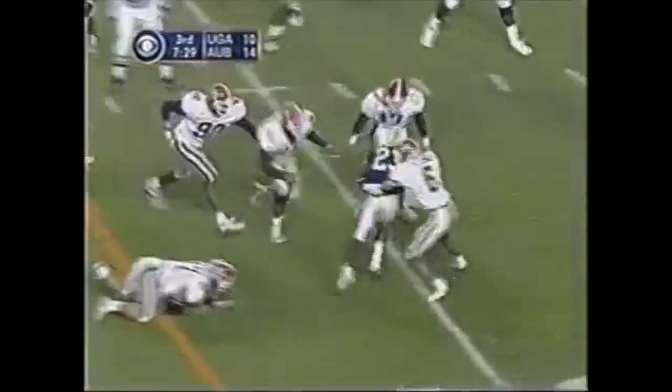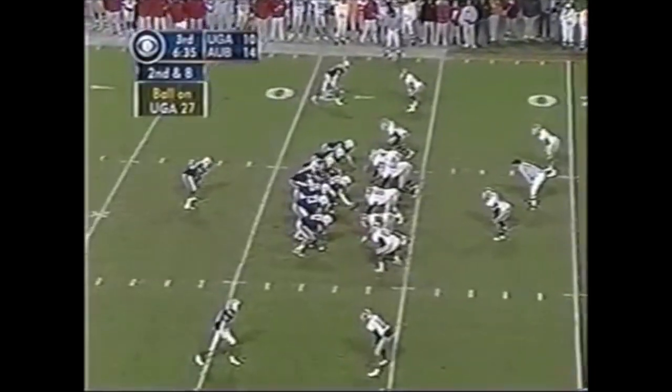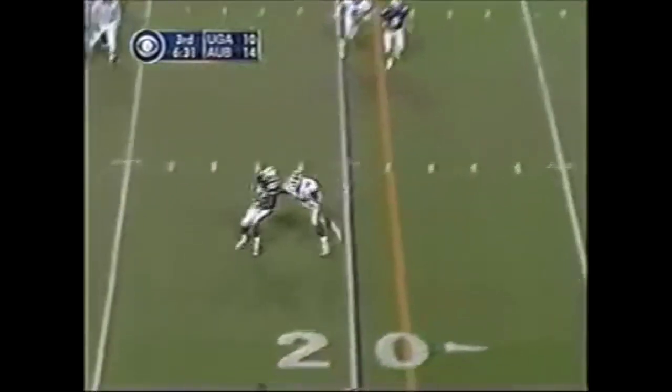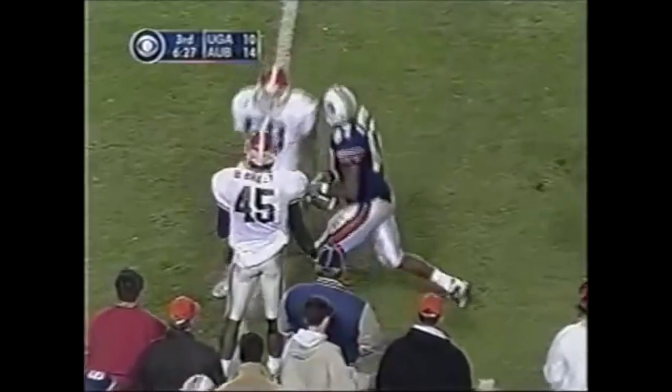Handoff to Brown — breaks a tackle, inside the 30 and down at the 20. Second down and eight — here's Campbell back, comes right, has his big tight end Robert Johnson. Nice open-field tackle is made at the 24-yard line.